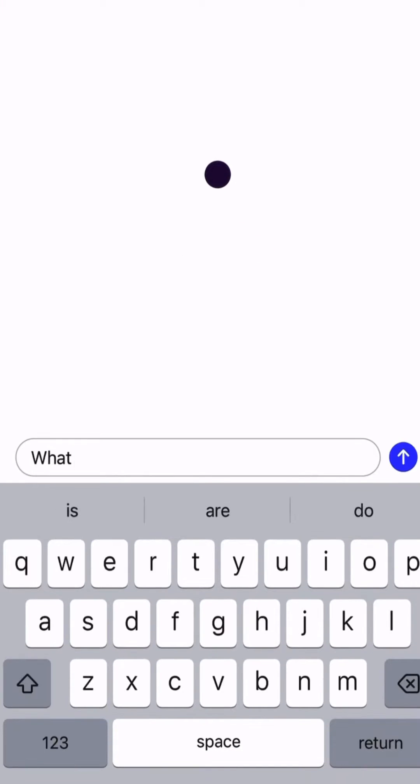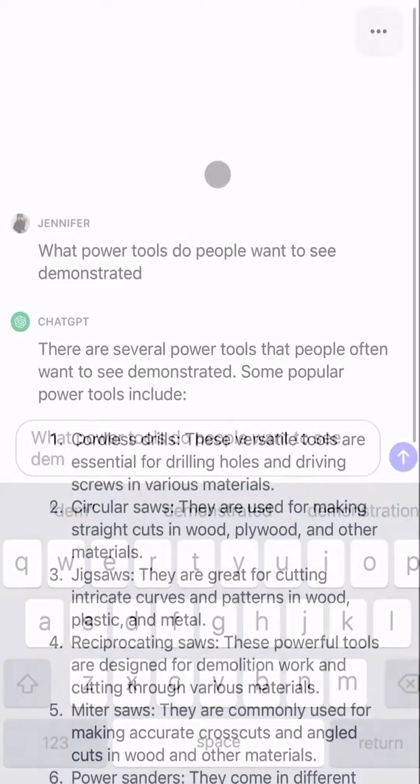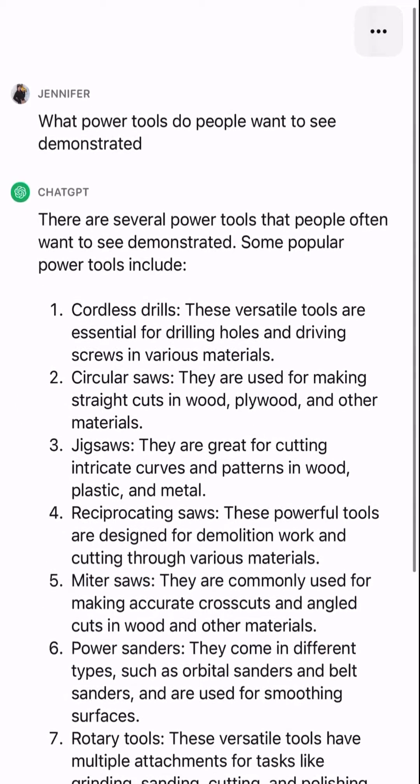I asked ChatGPT what power tools people want to see demonstrated, and within seconds it returned the following results — word for word — which is a little creepy since I'm new to AI. It said: